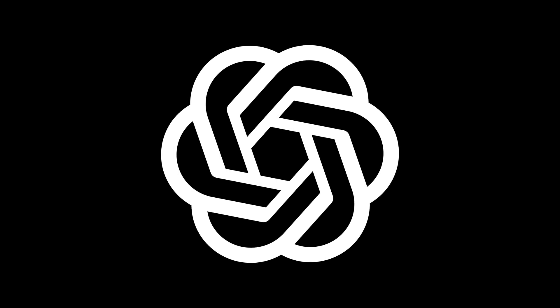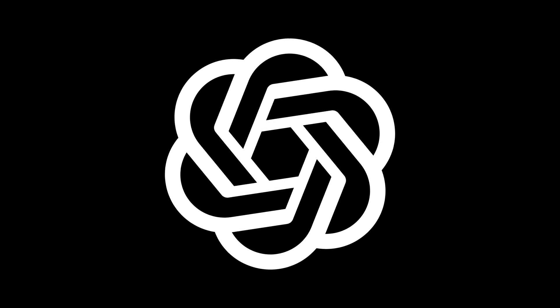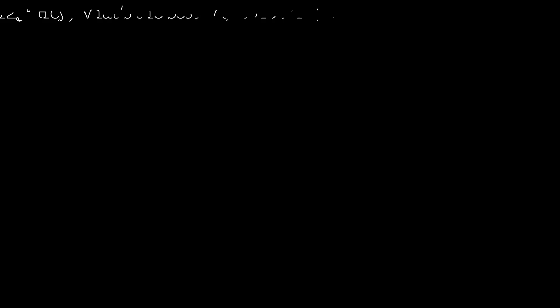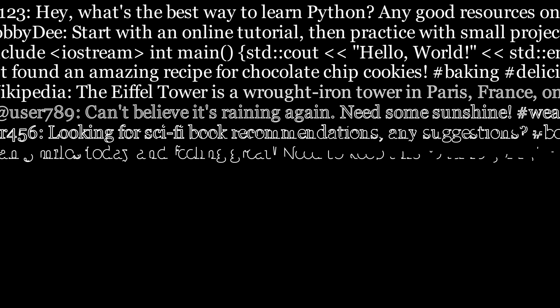ChatGPT is a very impressive and strange piece of software that can write other pieces of software. It is code that writes code — a programming program, if you will. It's not a very traditional program; it is a large language model, which means it's a big neural network that is trained to imitate a huge dataset of human-written text and code.